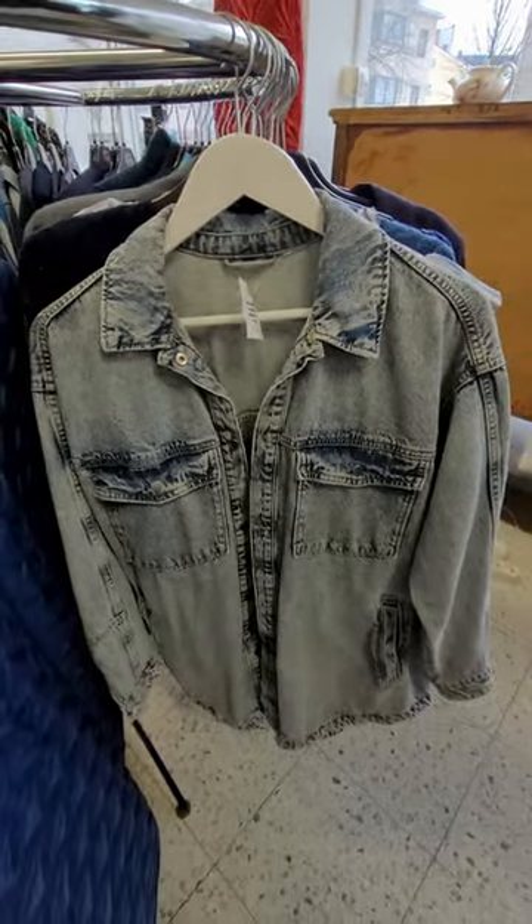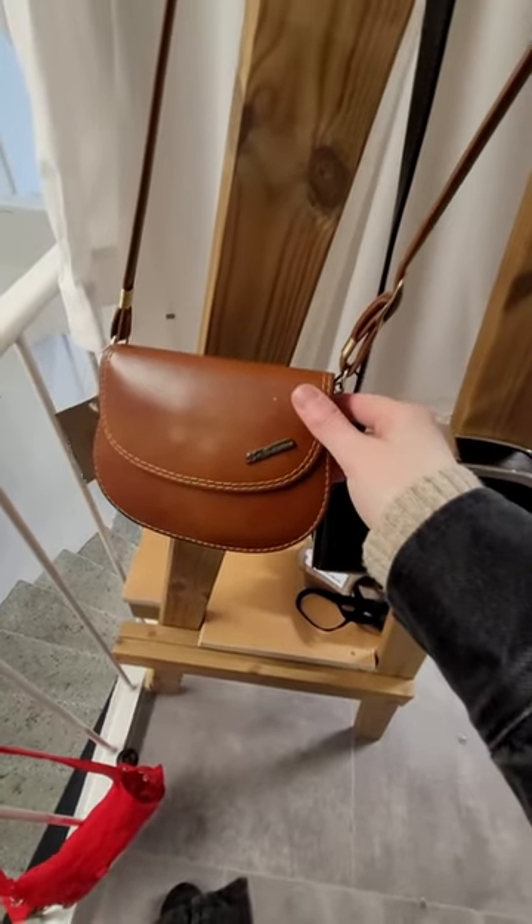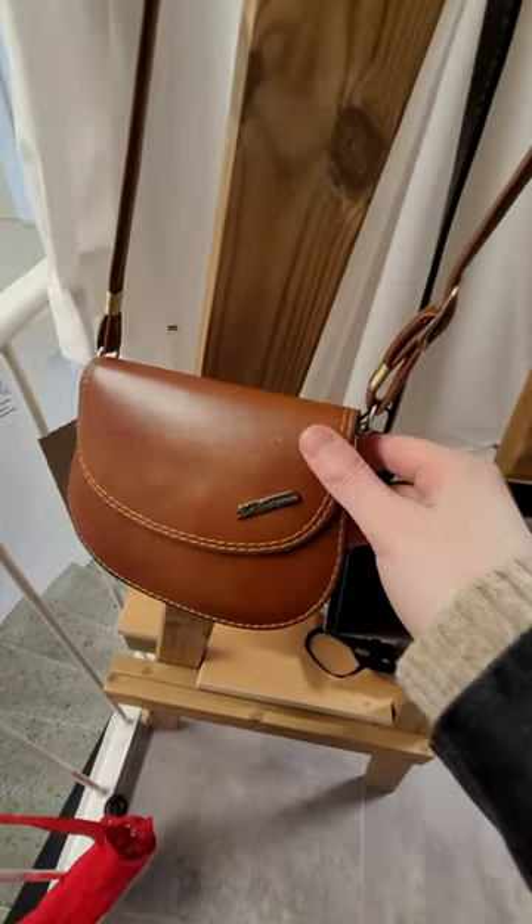I've been looking for a casual denim jacket for spring. And the next mini shoulder bag was so tiny but cute.